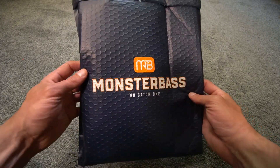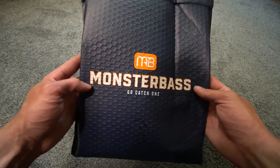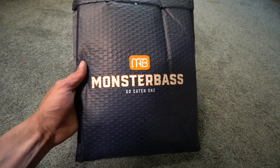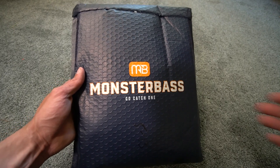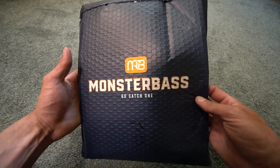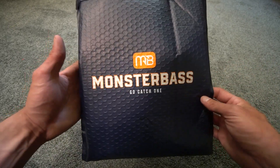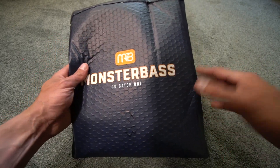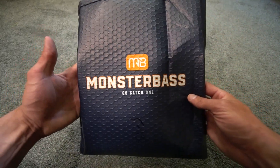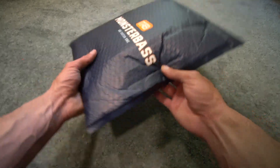Welcome back to another episode. Today we are going to do the Monster Bass unbagging for the month of May. One thing I always get asked from people in the comment section is what part of the country am I in. Based on the bag I get, it's for the Midwest and Great Lakes region. I am in Michigan and this is the regional pro bag — it's $35 a month and they send baits based on what part of the country you live in.